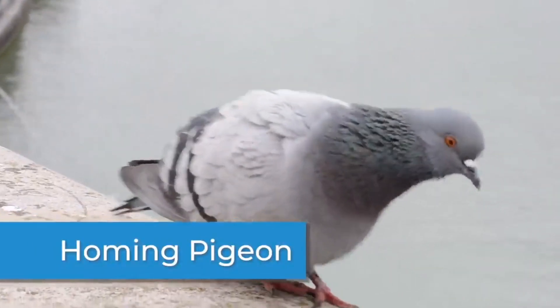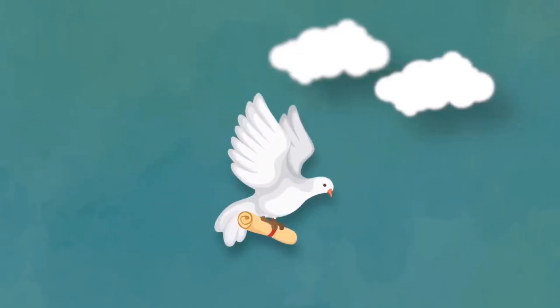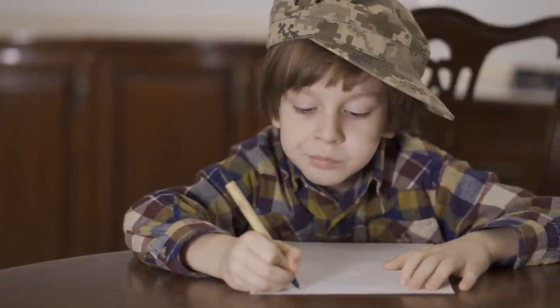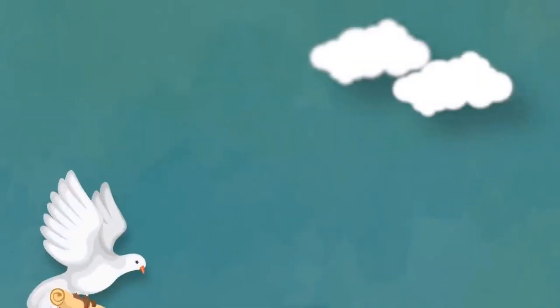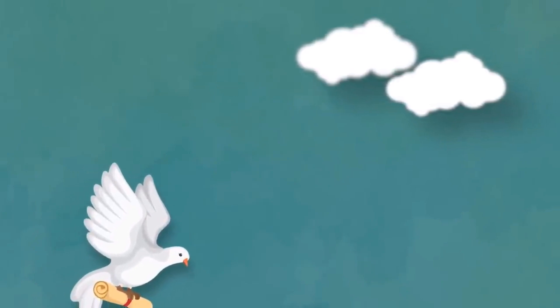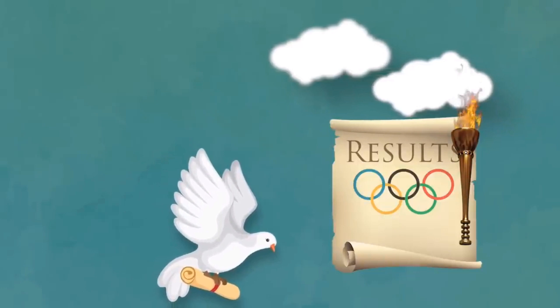Homing pigeons can find their way back home. They were used for years to carry messages back and forth to people. They delivered important military information during World War II. They were also used during the early Olympic Games to fly through villages carrying messages of who won each event.